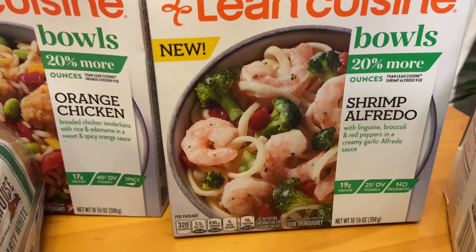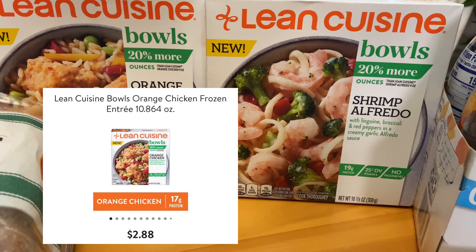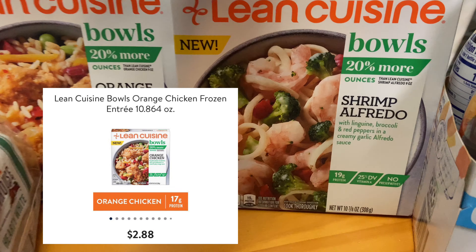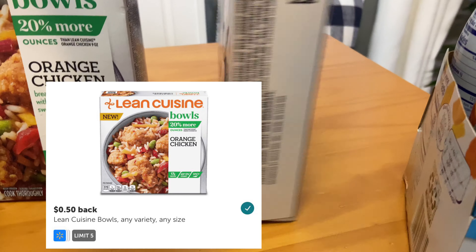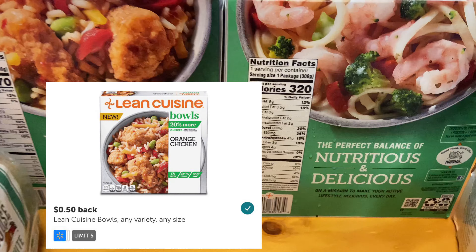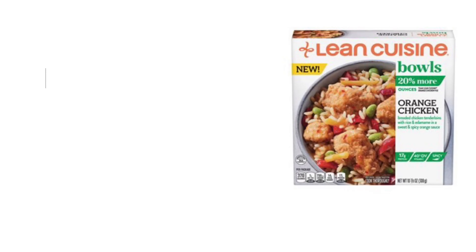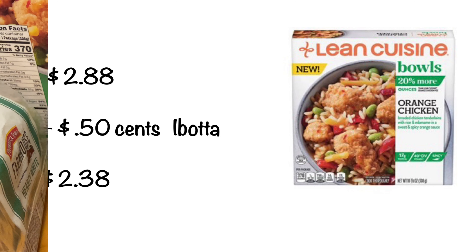I love to have these Lean Cuisine bowls on hand — they're quick, easy lunches. These are priced at $2.88 per box. I had a limit of five but got two of these. I received $0.50 back per box from Ibotta, making the ending cost for each box $2.38. Not a bad deal for a quick lunch.